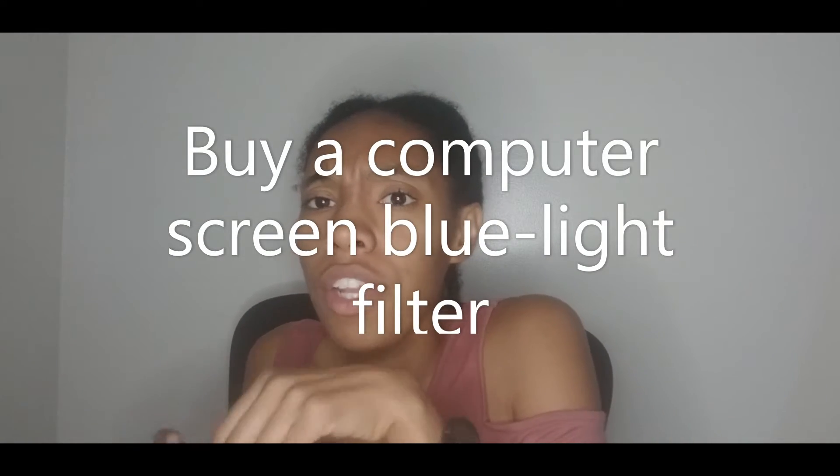Another thing you can do is buy blue light filters for your actual computer screen. So instead of getting glasses, you just put a filter on your screen — those can be bought on Amazon. These glasses cost about six dollars; I bought them from Ollie's. The computer screen filters run different prices — I've heard about fourteen dollars is average for how much they could cost. So whichever one you feel more comfortable doing.